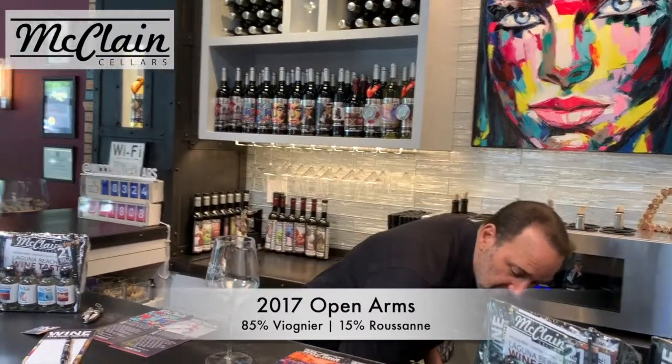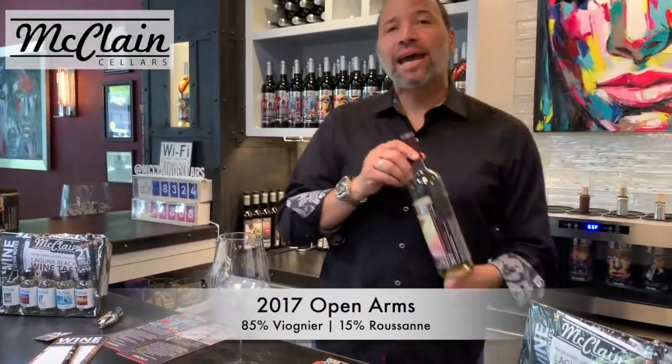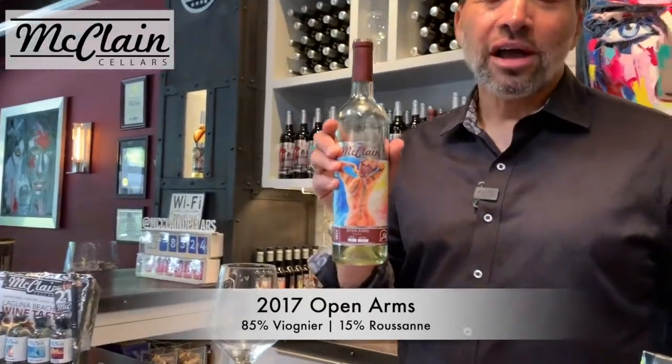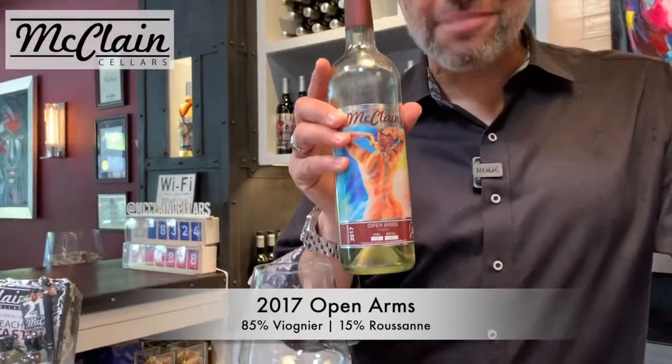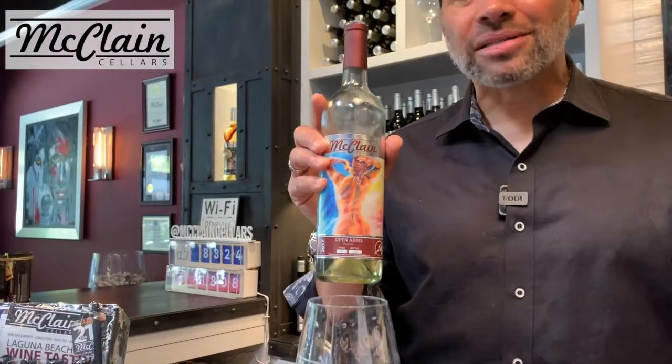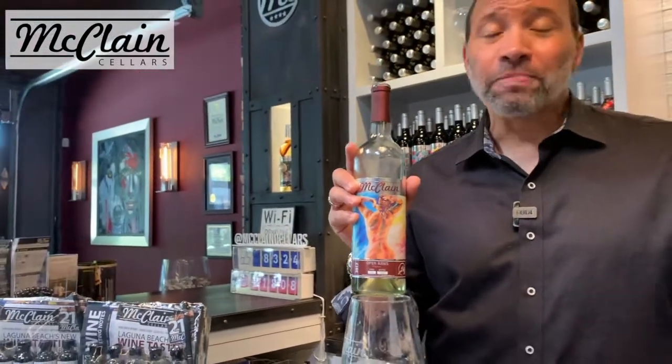It's called Open Arms. Open Arms is named after that fantastic, amazing, iconic song by Journey. That's right — we trademarked the name Open Arms because this is like one of my all-time favorite songs from high school. Nothing beats this song, and the flavor will blow your mind. Let's take a taste of it right now.